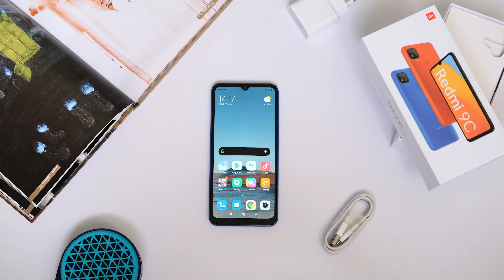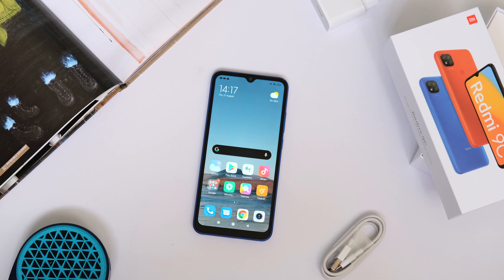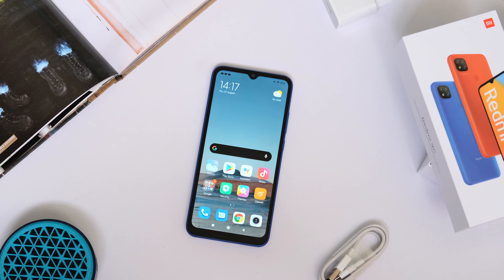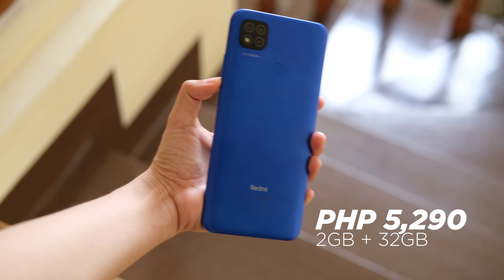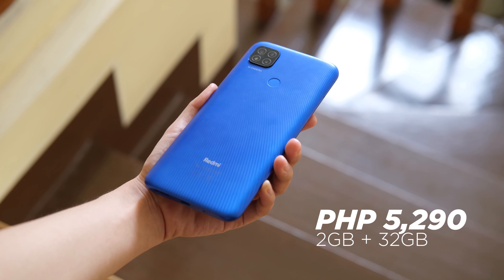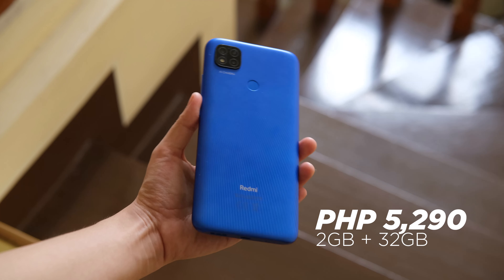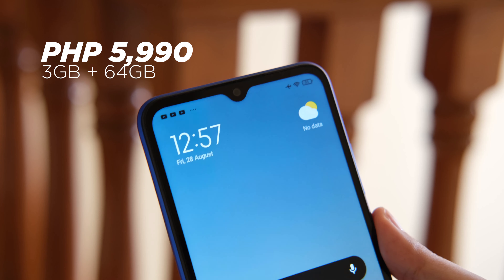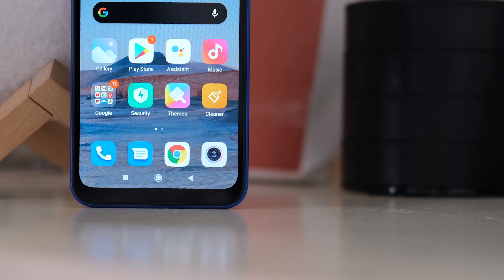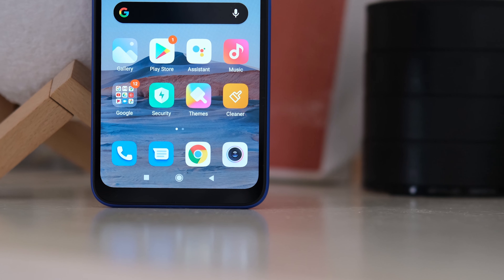Let's talk about price. The Redmi 9C exists to provide users with a smartphone that has a large screen, capable performance, versatile cameras, and long battery life without breaking the bank. At 5,290 pesos for the 2GB plus 32GB model, this makes it one of the most affordable and compelling smartphones for its class. However, we recommend getting the 3GB plus 64GB model for 5,990 pesos, so you get better multitasking capabilities and more storage, and therefore more value for your money.